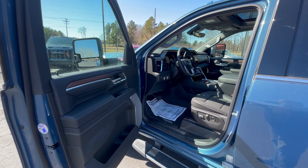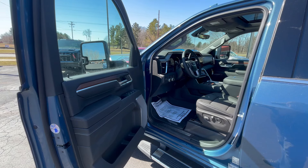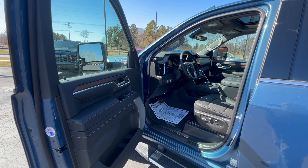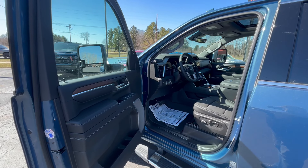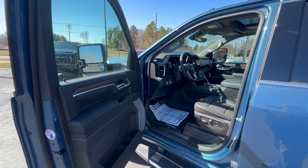Before we go through the inside, let's talk about what it does have: forward collision alert, following distance indicator, front pedestrian braking, IntelliBeam headlight system, lane departure warning, automatic emergency braking, safety alert seat, rear cross-traffic alert, high-definition surround vision, front and rear park assist, trailer side blind zone alert, trailering package, trailer brake controller, and vehicle trailering app.